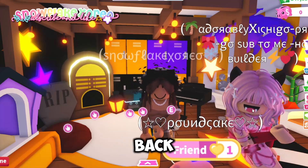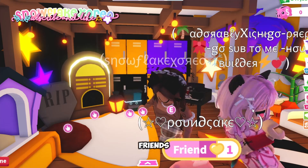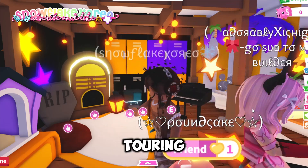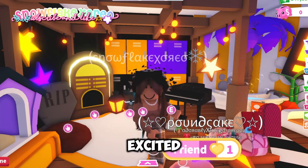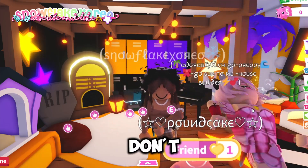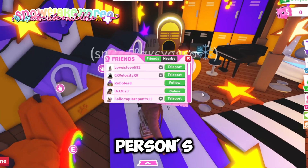Hey everyone, welcome back to my channel! Today I'm going to be touring my fans' and friends' preppy Halloween houses in Adopt Me, because it's almost Halloween. I'm very excited for this video because I'm sure their builds are amazing. Before we start, don't forget to like and subscribe, and let's get started!